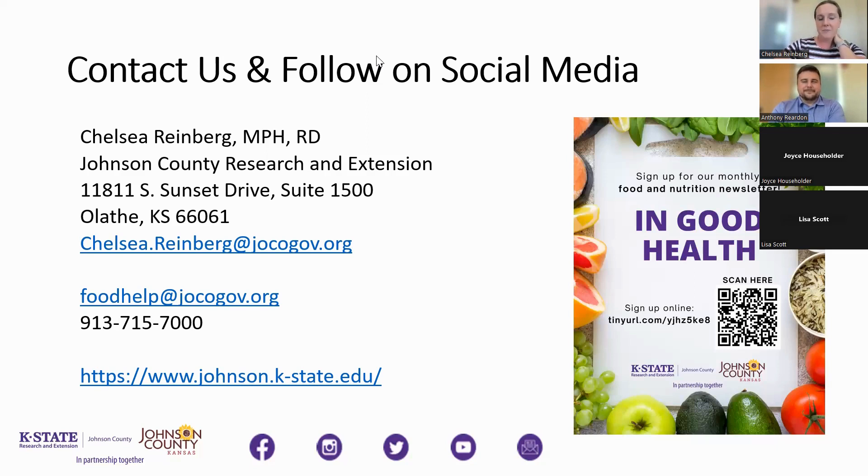Any other questions or comments? Well, if you think of any, you can contact us — our information was shared there. You will be getting an email with a short follow-up survey, and we will get you the link for the recording so you can go back and watch it at a later date if there was anything you missed or wanted to re-listen to for more information.